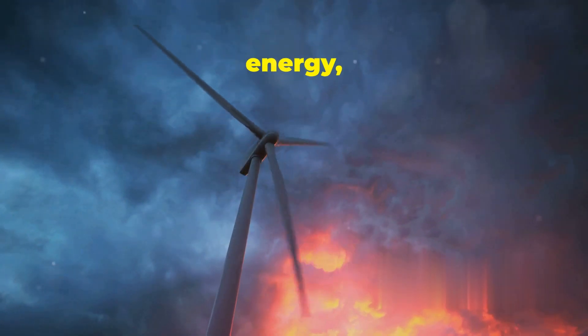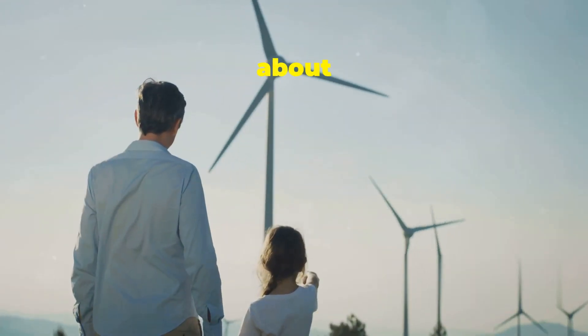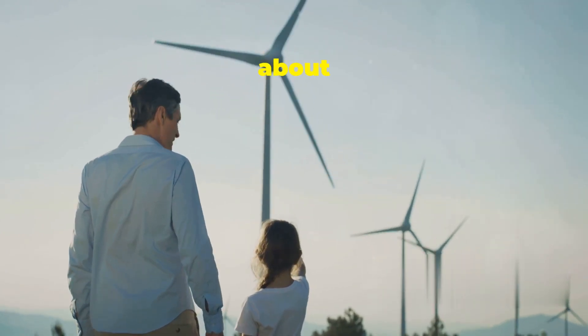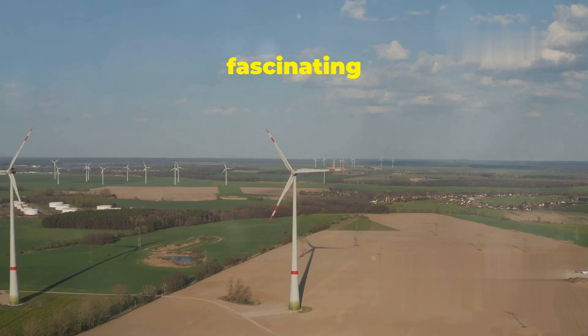As we learn about wind energy, keep in mind how crucial it is for our future. It's not just about cool technology — it's about protecting our home. So let's dive in and explore the fascinating world of wind power.